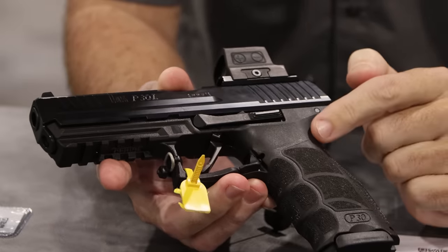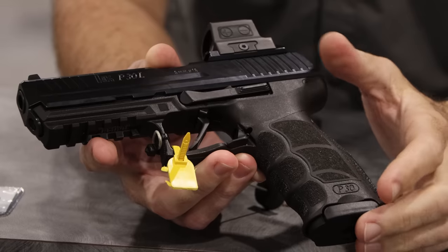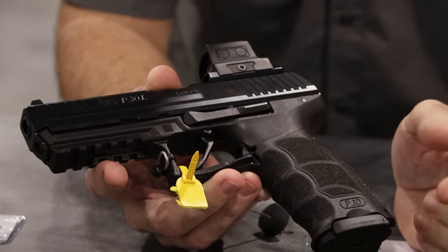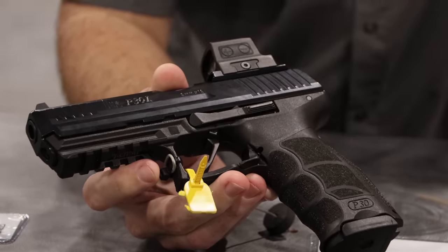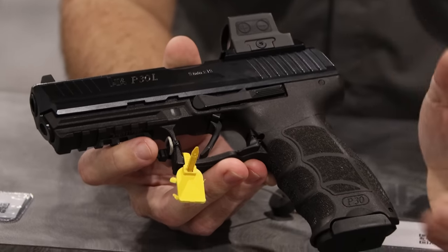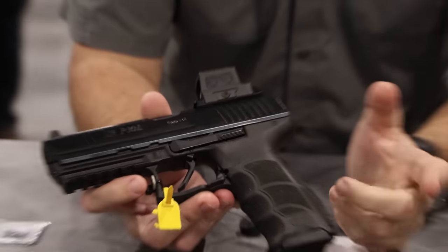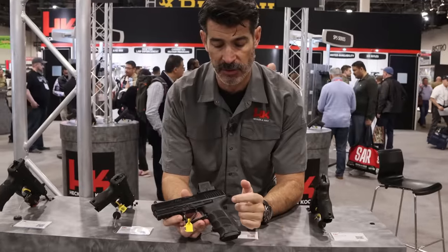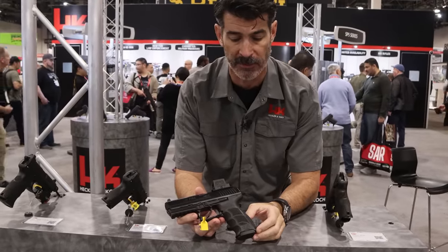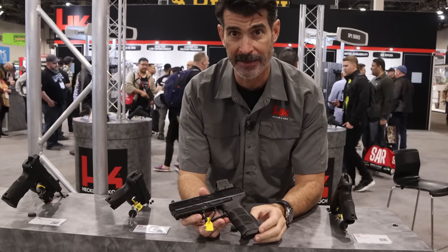But the real magic is what's inside. He's changed out the trigger, lightened some springs, done some polishing and refinishing of internal components, and now you have a pistol that is incredibly easy to shoot with a very light trigger and a very short and crisp reset. It really enhances the overall performance of the P30 line, and these are available both in traditional double action single action as well as H&K's LEM or double action only, available direct from Langdon Tactical.